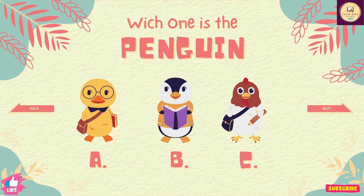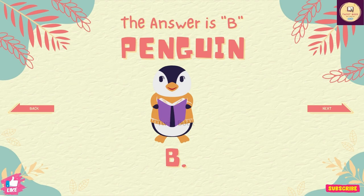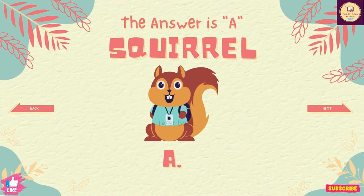Question number 17. Which one is the penguin? The answer is B. Question number 18. Which one is the squirrel? The answer is A.